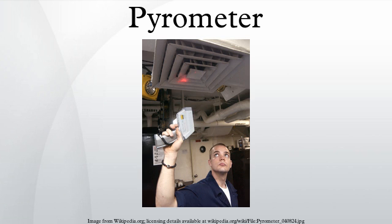The tuyere pyrometer is an optical instrument for temperature measurement through the tuyeres, which are normally used for feeding air or reactants into the bath of the furnace.